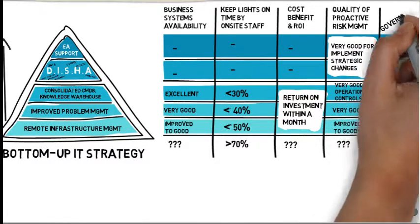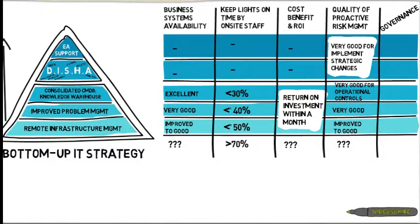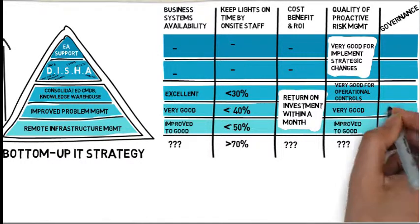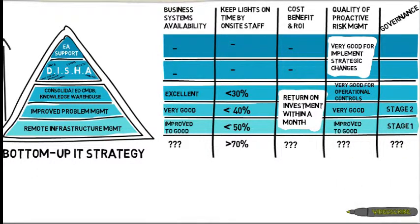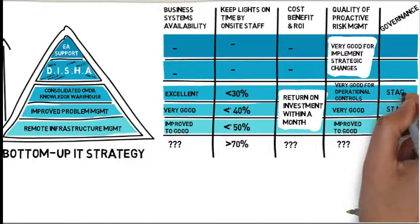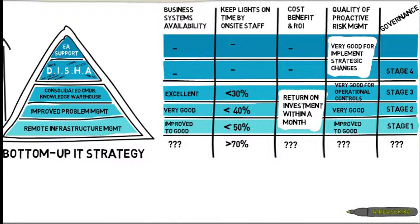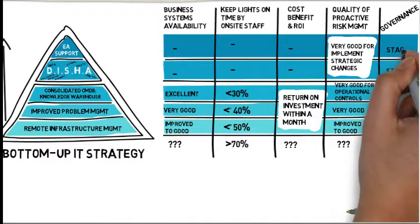Governance: Stage 1, Stage 2, Stage 3, Stage 4, Stage 5.